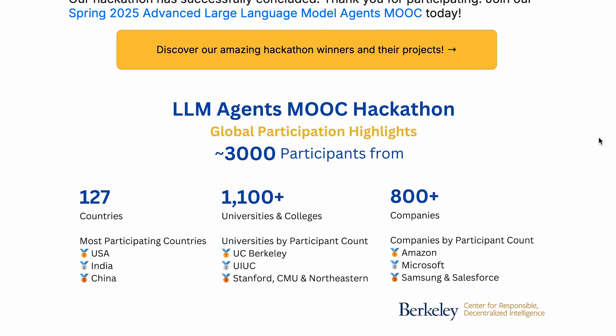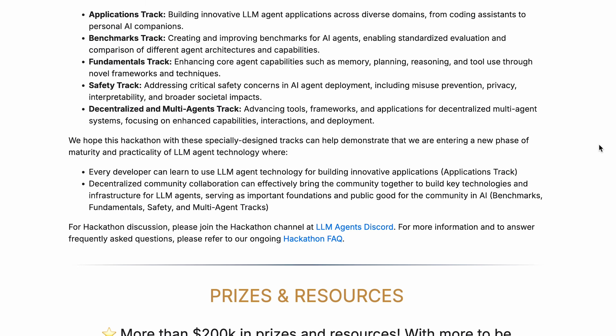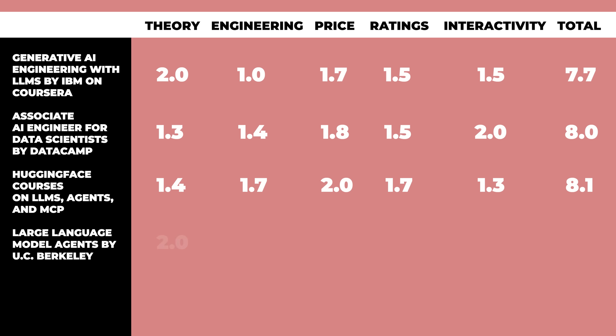In addition to the technical content, the curriculum covers benchmarks, safety, ethics, and trustworthy AI, so it's a little broader than just covering agents. The structure is intense but manageable: 12 two-hour lectures, three hands-on labs, plus a weekly five-question quiz. There's also a Discord with around 30,000 members that handles Q&A, study groups, and office hours threads. Multiple reviewers called the course transformative and said it immediately influenced their work. Here's the ranking: Theory gets a 2 out of 2, Engineering 1.6, Price 2 out of 2, Ratings 1.8, but Interactivity only 1.0. That leads us to an 8.4 out of 10.